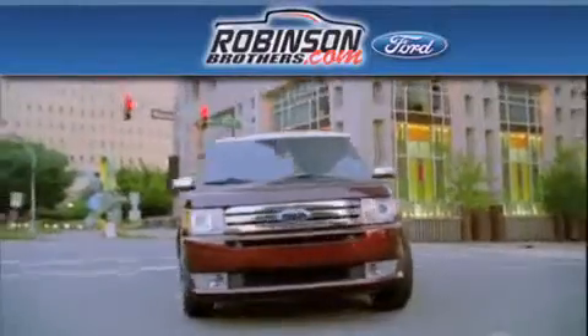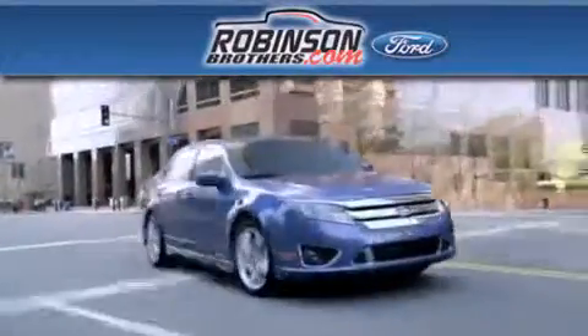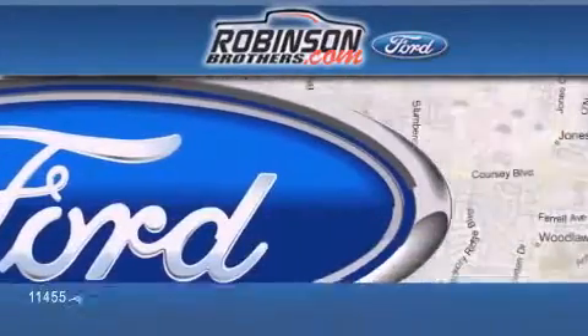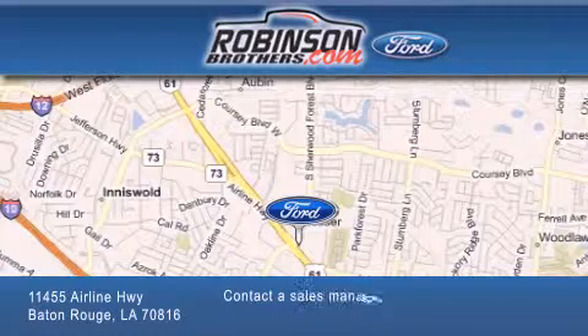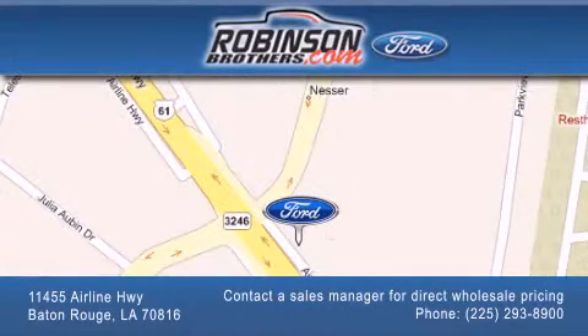Thank you for shopping at Robertson Brothers Ford, located at 11455 Airline Highway in Baton Rouge. Please contact our business development office at 225-293-8900 for special wholesale pricing. Give us an opportunity to earn your business. Thank you.